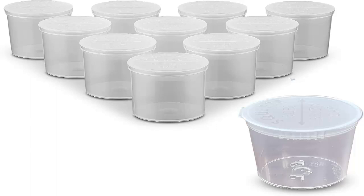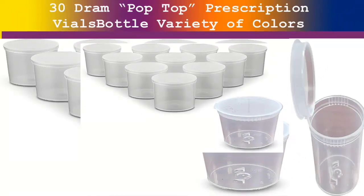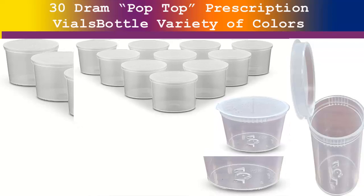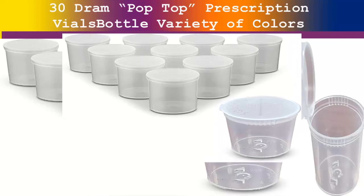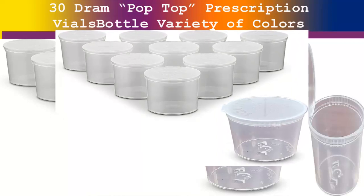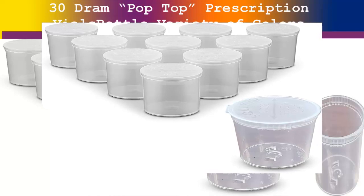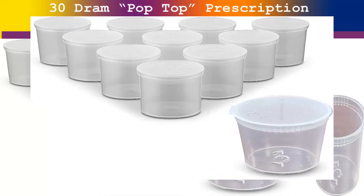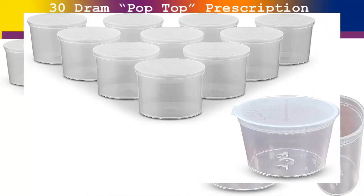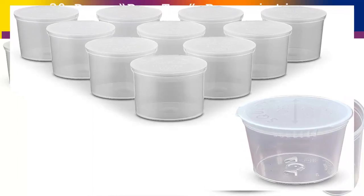Empty Products pill bottles with pop-top are a great addition to your medicine chest. Each bottle measures 1.87 x 2.75 inches and can hold up to 7 grams. These bottles are manufactured with a softer BPA-free resin that results in a durable, less brittle bottle with stronger hinges. Proudly made in the USA, so you know you are getting amazing quality.